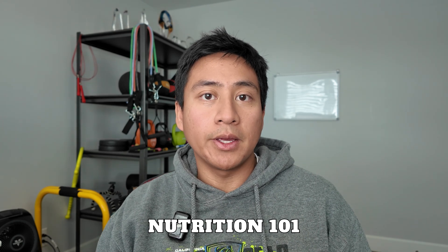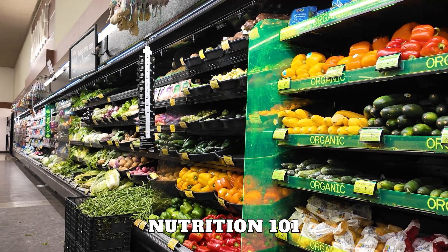Hey everyone, welcome to another episode in the Gym Beginners series. Today we're going to be doing an overview of nutrition. I'm going to be covering macronutrients and calories.